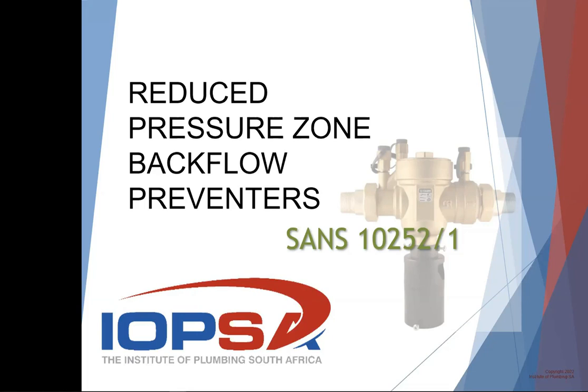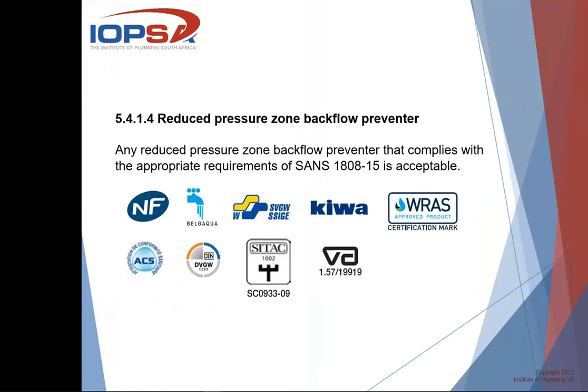When you are doing a new installation, it is law that you have to include an RPZ valve. But do all installations need an RPZ valve? We're going to have a look at SANS 10252 Part 1, which covers water supply to houses and any installation, and specifically clause 0.5414, where it says any reduced pressure zone backflow preventer that complies with the appropriate requirements of SANS 188 Part 15 is acceptable.